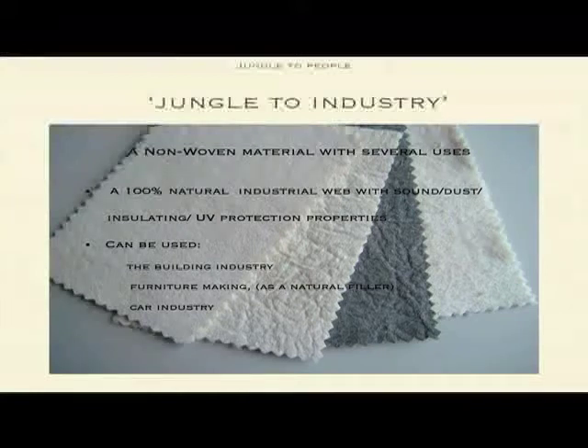We know now that this natural web has sound, dust insulating, and ultraviolet protection properties, and it can be used of course in the eco-building industry, in furniture making as well, and in the car industry as well. Now if you told me three years ago that I was going to develop something like that, I would have said, oh gosh, that's not really design, that's a kind of very boring product. Now I can see what is behind it, where it's going and how it can help the people in the land, and it has become to me a very exciting product.